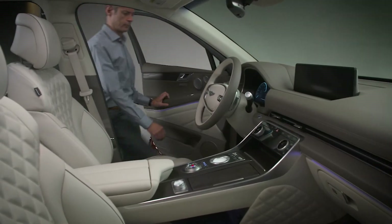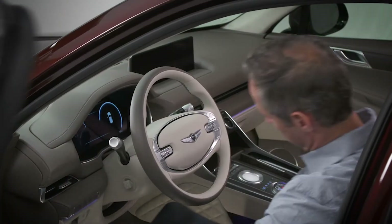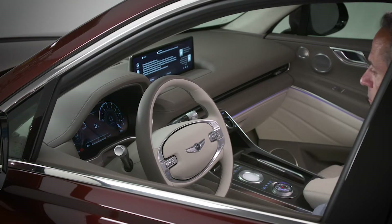When you return to the vehicle, the driver's seat and steering wheel will return to the original positions. This happens when the door is closed if the smart key is in the vehicle, or if the engine start/stop button is changed out of the off position.